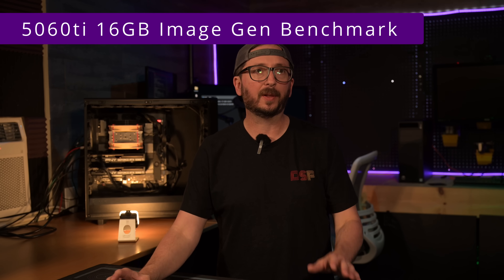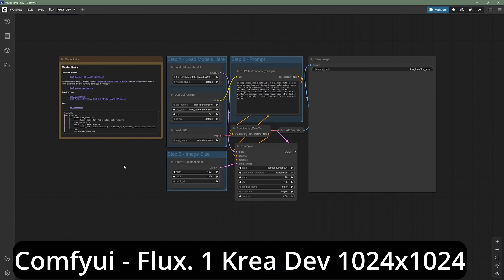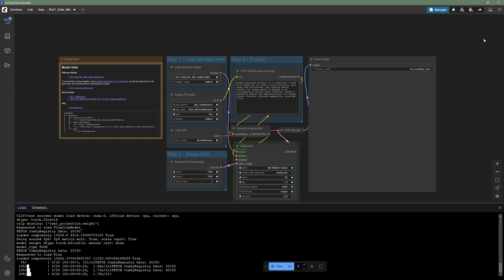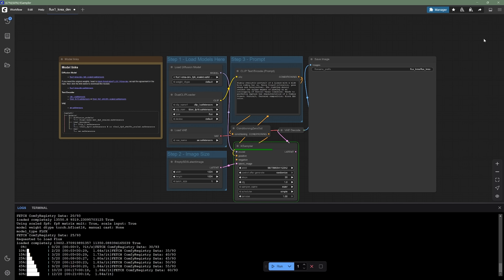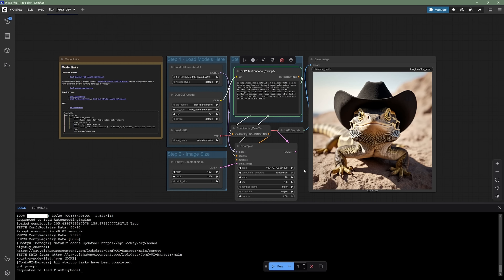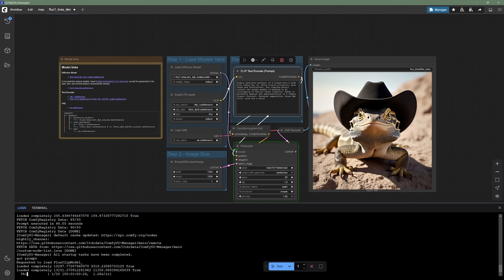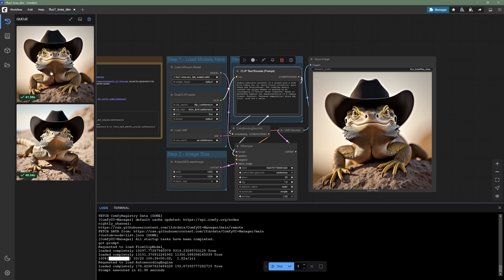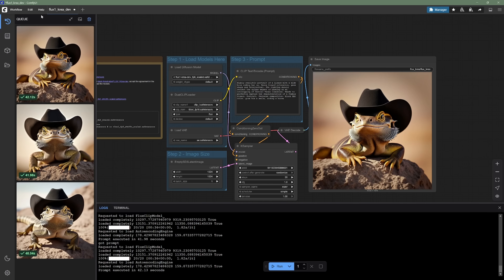For Mistral Small 3.2 24B Q8, we got 1,302 prompt tokens per second and 16 tokens for generation. Now let's go into the same video and image workflows with just the single 5060 Ti. We loaded Flux1 Crea Dev and ran the cowboy hat lizard image generation — it was noticeably slower. The first run came in at 48 seconds and the second at about 41-42 seconds, so somewhere in the mid-40s is a safe range.